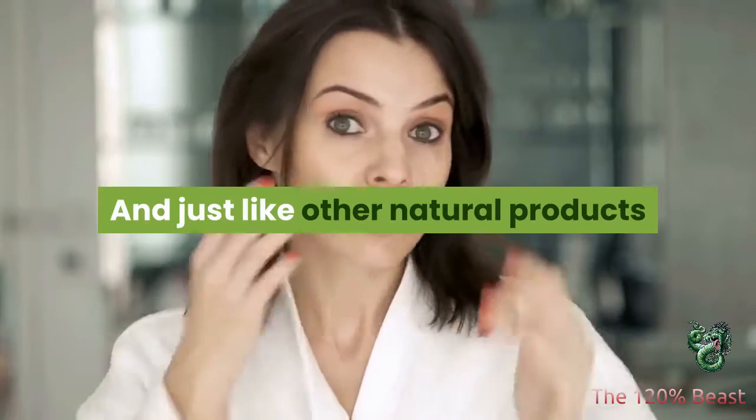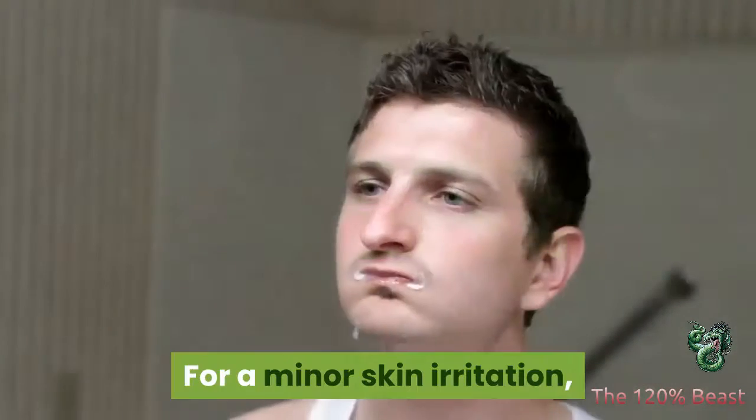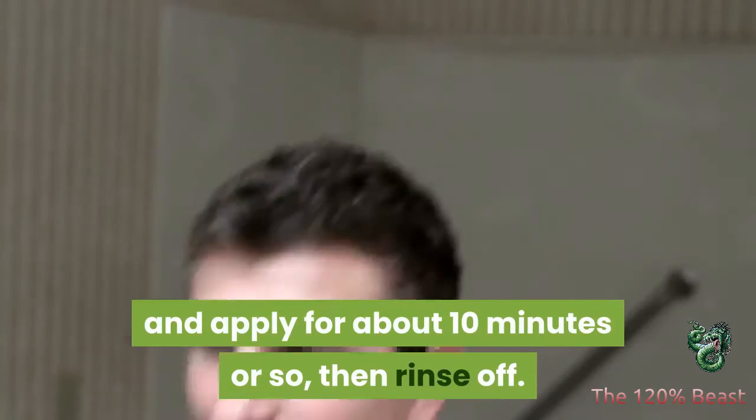And just like other natural products that I've talked about, turmeric can also calm your skin. For a minor skin irritation, try applying some turmeric powder mixed with warm water and apply for about 10 minutes or so, then rinse off.